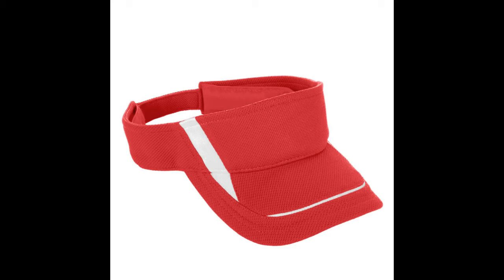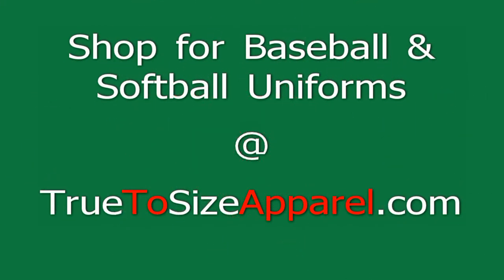The fabric store at True to Size Apparel is there for your custom logo at only $2.99 for a 5,000-stitch logo. How's that? The girls' softball team will never look as good as the first day they play in their new uniforms, and these kids' parents will thank you for saving so much money and time.